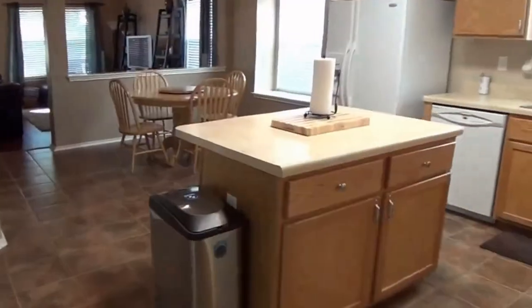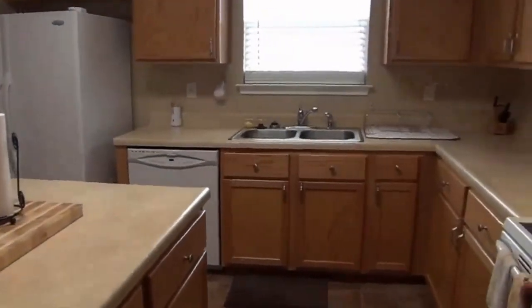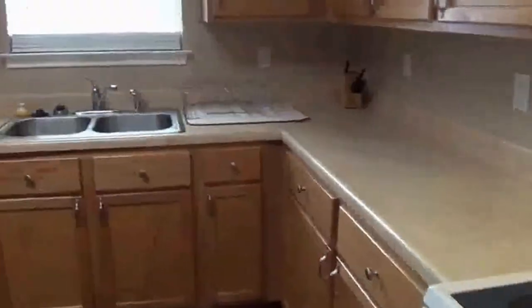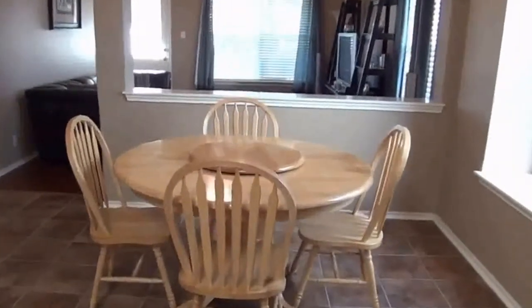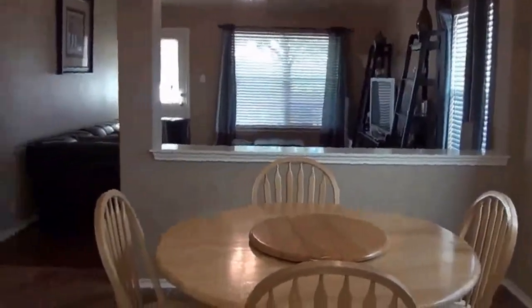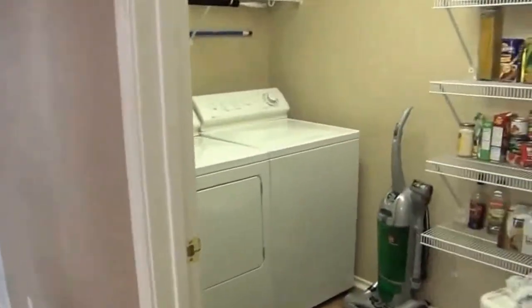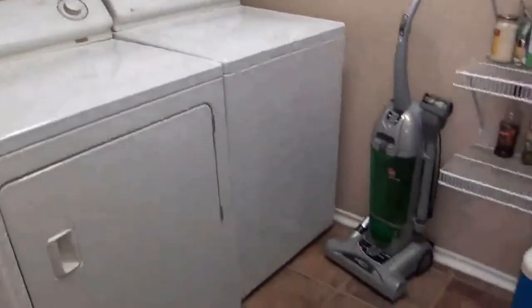Here we have the kitchen with ceramic tile. There's a kitchen island that has an overhang so you can put some stools underneath. Smooth top stove, dishwasher, and the refrigerator stays. Dual sinks. There's also an eating area — great for day-to-day meals and easier to clean up with tile floors. Right off the kitchen we have the utility room and a walk-in pantry with lots of shelving, space for washer and dryer hookups, and tile floors.